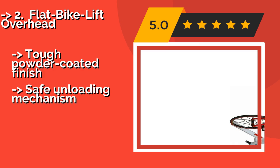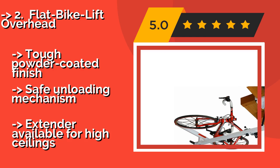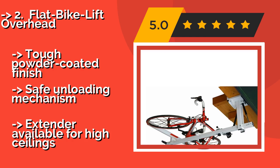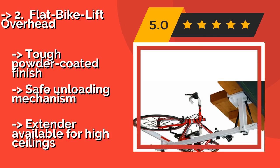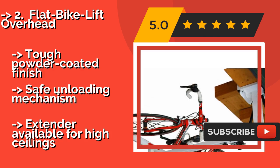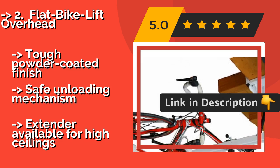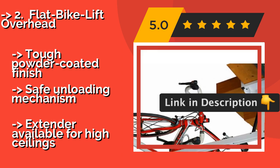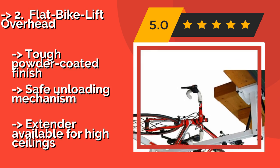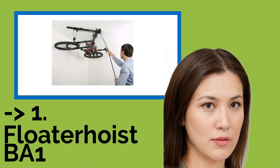The second best product is the Flat Bike Lift Overhead, at about $299. It is a bit pricier than most options, but if you make the investment, you're unlikely to be disappointed. Simply load your bike, give it a slight push, and its gas and hydraulic spring system will raise it into its horizontal position. It has a tough powder-coated finish and a safe unloading mechanism, with an extender available for high ceilings.